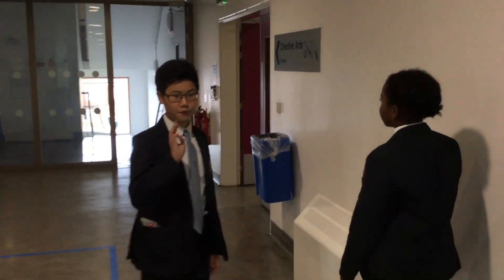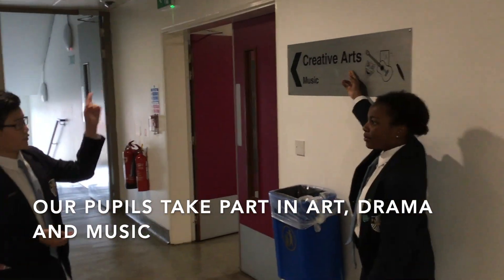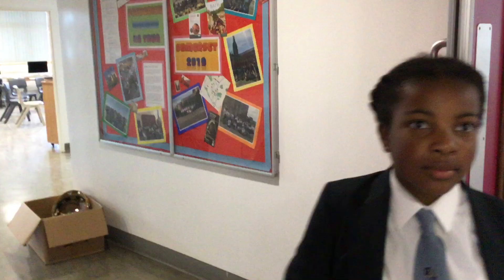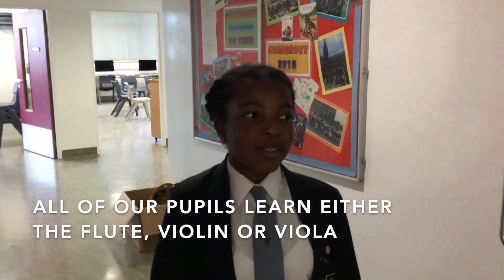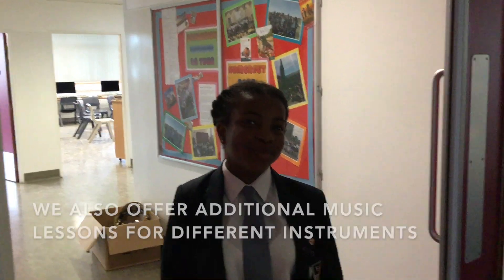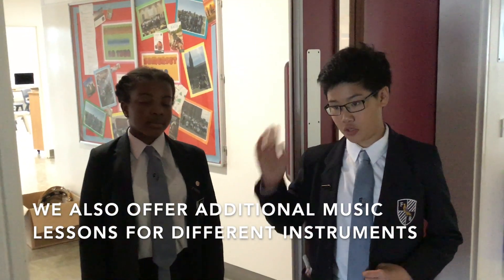Our school is known for its creativity and it has three departments within the creative sector. First off, music. In music, in our forms we'd be learning an instrument — we'd either be learning violin, viola, cello, or flute. It's really cool. We can also learn other bonus instruments, and you also get invited to music school as well, which is really great.